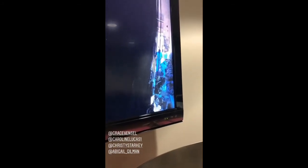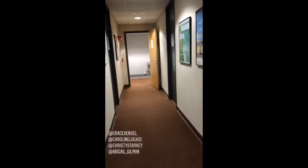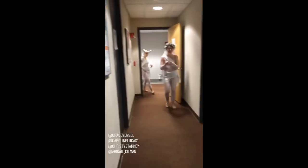Look at them run! Run, my little munchkins, run! There's a party in here.